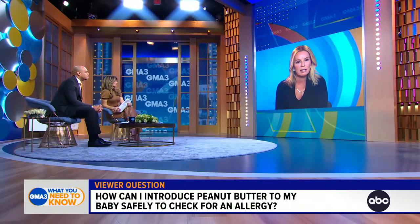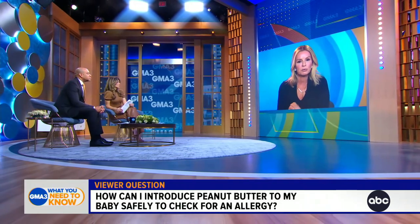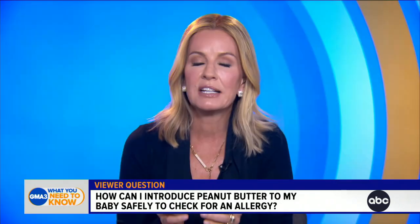The American Academy of Pediatrics generally recommends that in a baby without eczema, without a history of food allergies, you can start to introduce things like peanut butter gradually at four to six months of age. You don't want to use a chunky peanut butter — you want to dilute it a little bit with some water so that it's not a choking hazard, and then give a tiny amount and observe that child for about 15 to 20 minutes.